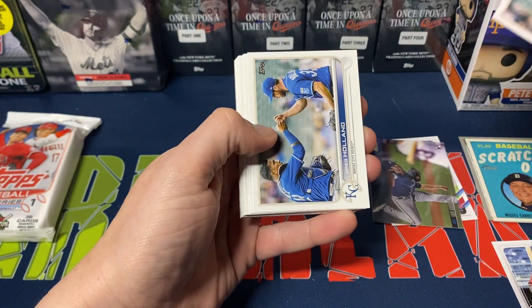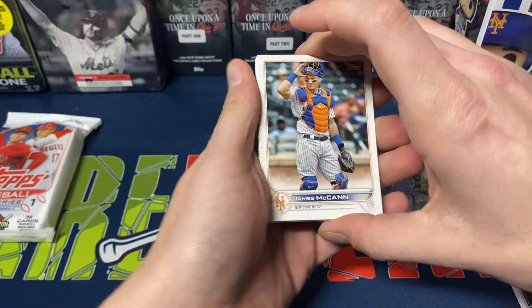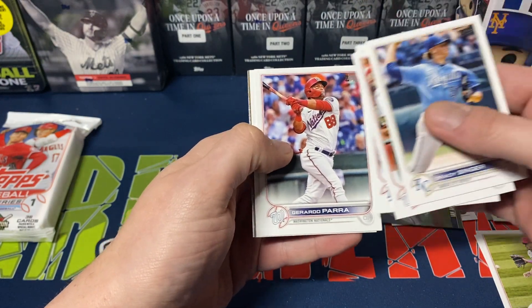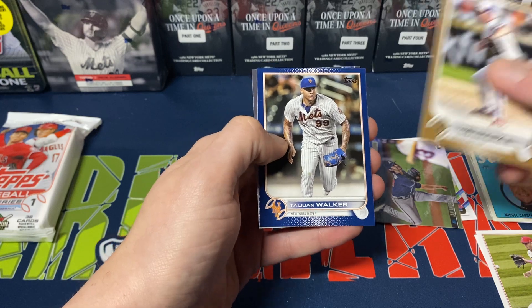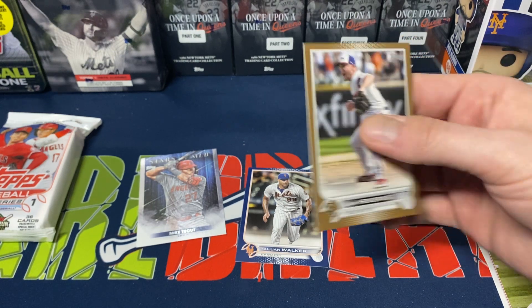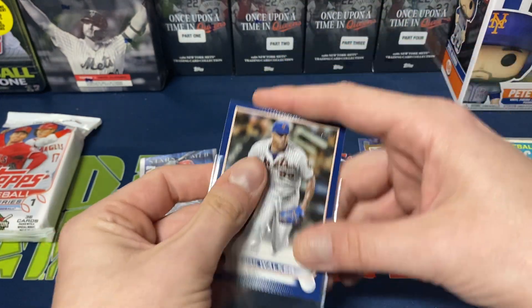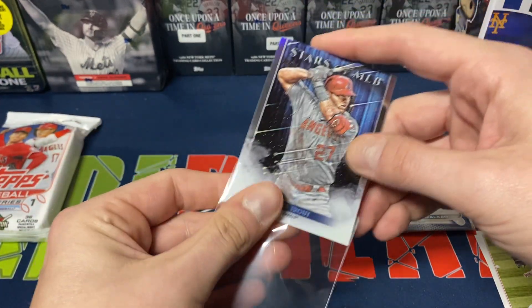We got John Means, Greg Holland, Nolan Arenado, Pete Alonso, Colt Marte, James McCann, Gavin Sheets rookie, and we do get a Mike Trout. We got Brady Singer, Juan Soto, Pujols, Cairo Perera, Alfaro, we do get a gold Liam Hendrix — not bad — a blue Tyjon Walker, and we do get a Mike Trout, which probably means whoever opened the next pack got the Wanderer. That's okay, not horrible really, especially for one single pack. Getting two parallels and two Mike Trout cards is always nice.